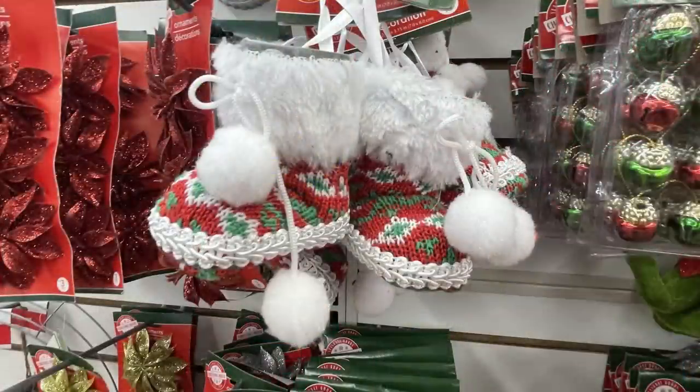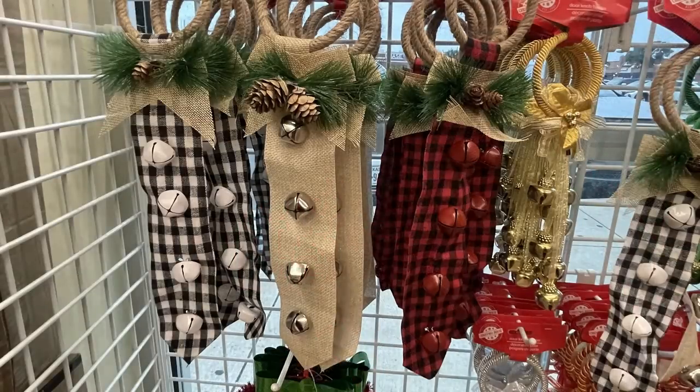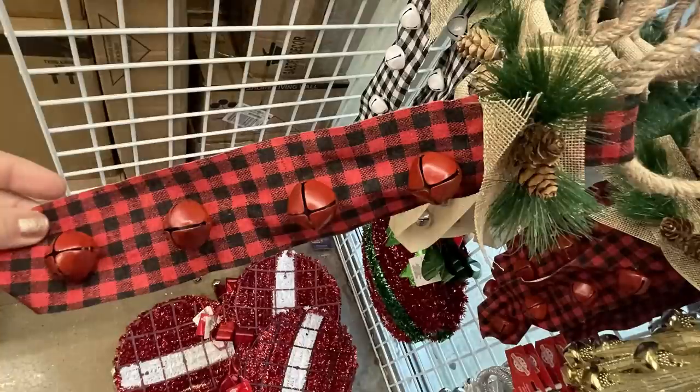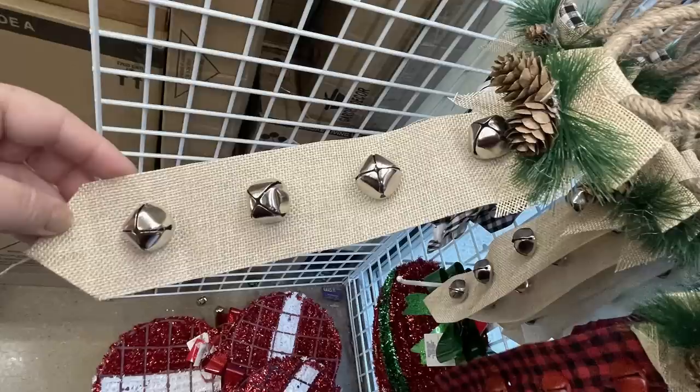They brought back the gnome booties, which are the Christmas ornaments — they had these out last year. And then these really cute door hangers that have a farmhouse feel to them. They have four bells attached, and the door hanger at the top is covered in twine with a little bit of greenery and some pine cones. These are absolutely adorable.